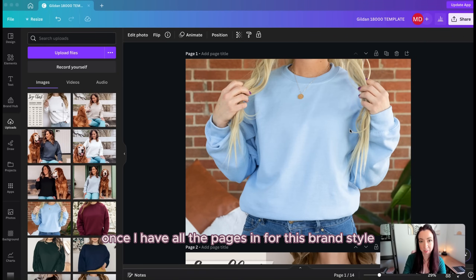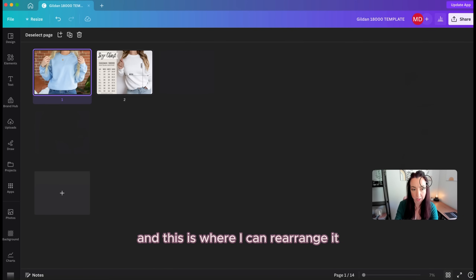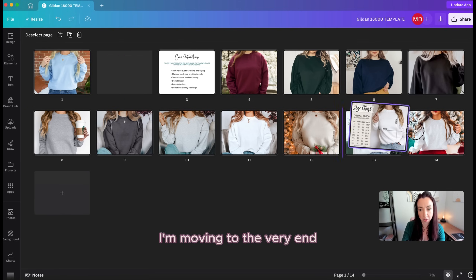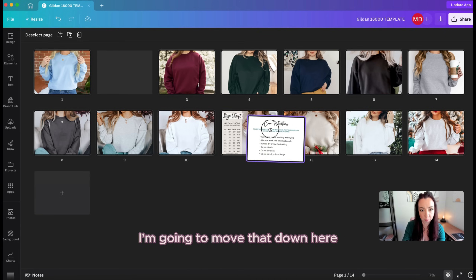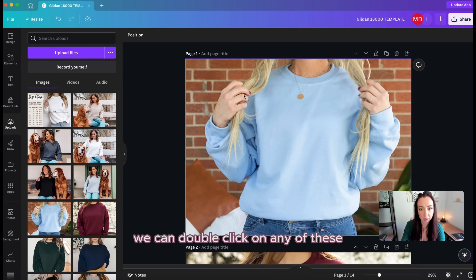Once we have all the pages for this brand style, I come down to the grid view where I can rearrange. While it doesn't seem to matter at first glance, it makes future steps more efficient. I'm moving the size chart toward the end, placing it near my seasonal mockups since I don't use those often. Same with care instructions — I move those down. To exit grid view, double-click on any page and it brings you right back to the top.